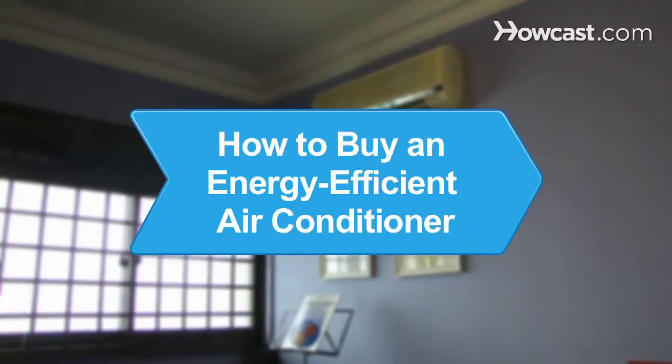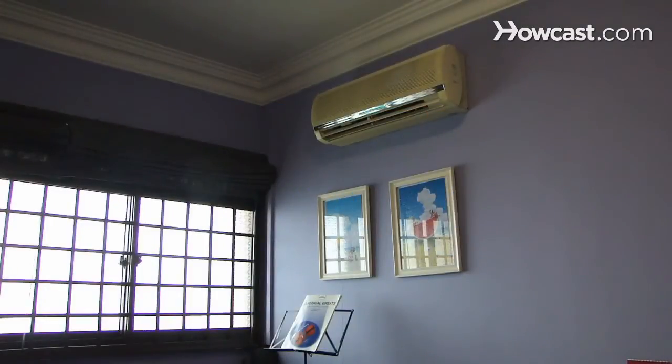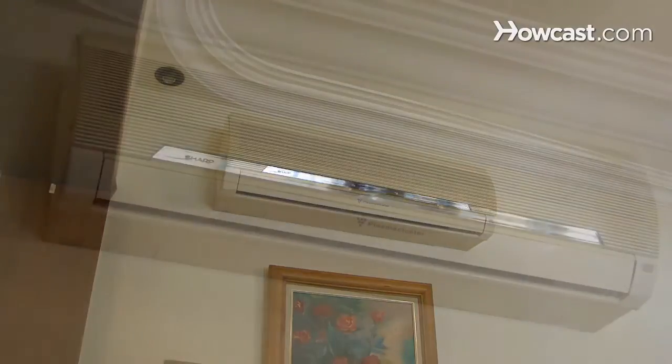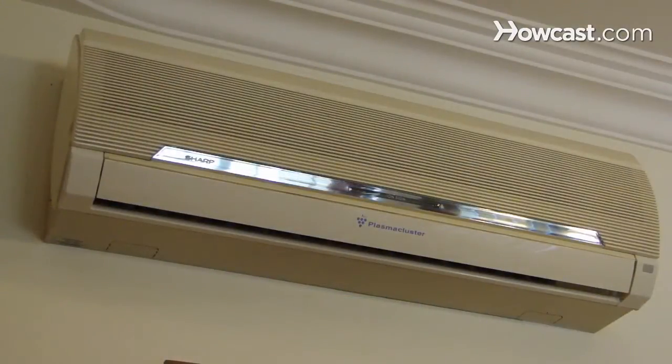How to Buy an Energy-Efficient Air Conditioner. With monthly savings on your electric bill and maybe even a tax credit, buying an energy-efficient AC unit is sure to be a good deal in the long run.